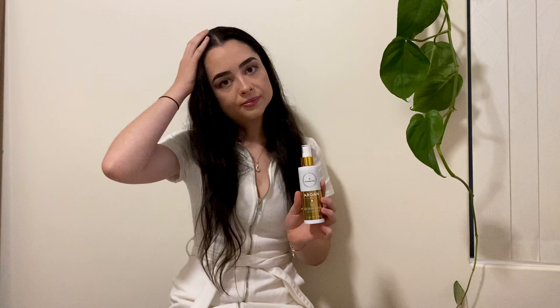Moving on to the hair growth spray — I love this. I feel like I'm in a rush all the time, and this is just so quick, convenient, and easy. If I'm not looking after my hair, this is the one thing I can do: get out of the shower, spray it on my scalp, massage it in, and I'm done. Most people worry about it leaving your hair oily, but I have not had that problem at all. It does not leave your hair oily, and it's also great for the frizziness.